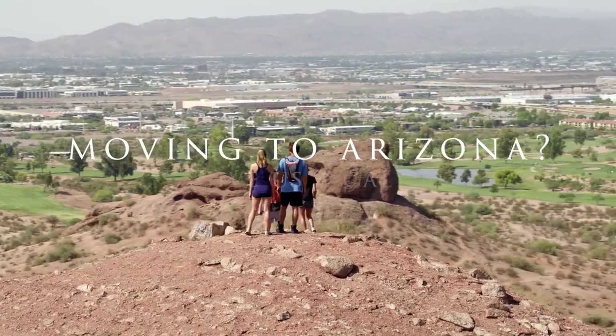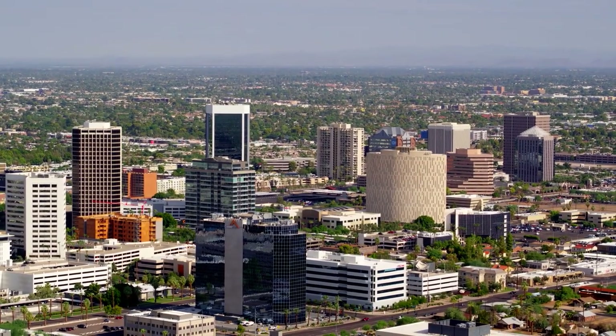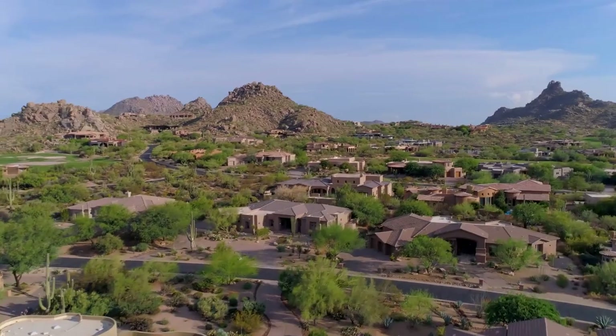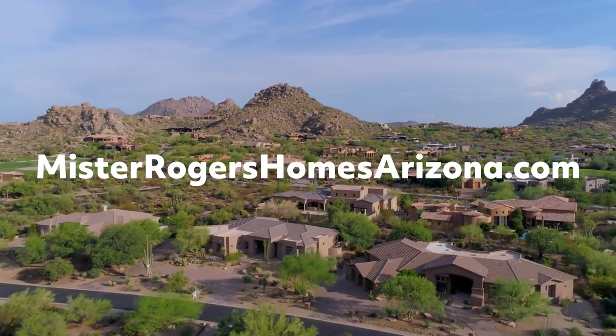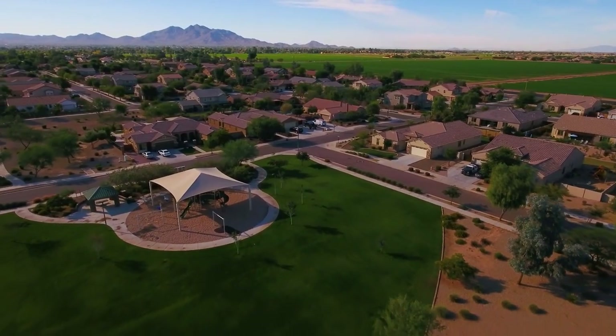If you're thinking about moving in or to the Valley of the Sun, all of my contact information can be found below. We would be happy — actually honored — to get you moving. Until next time, please take care. God bless America. Talk to you soon.